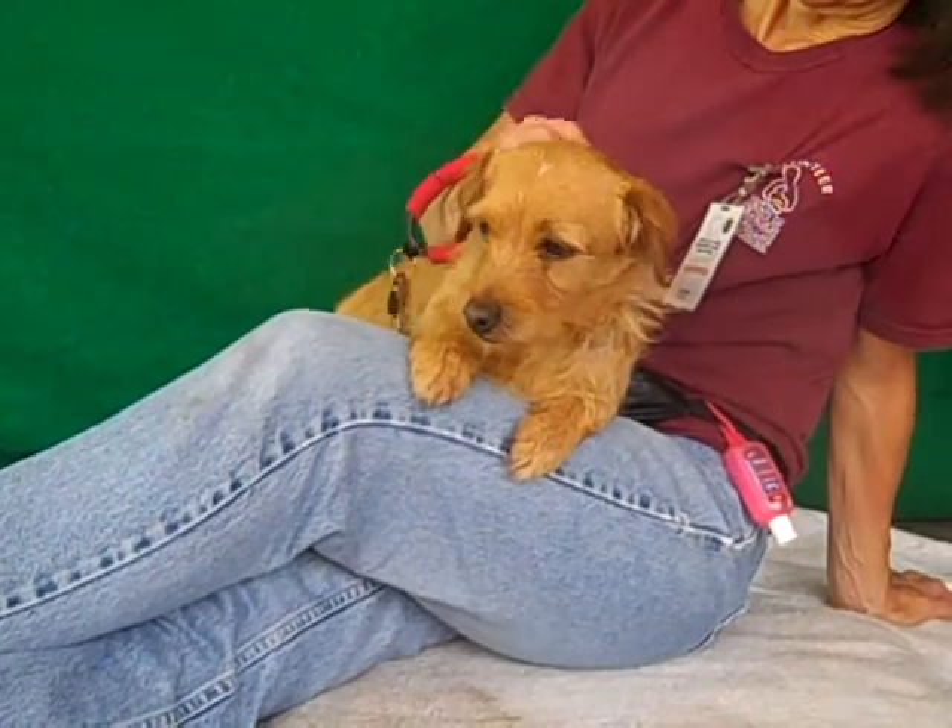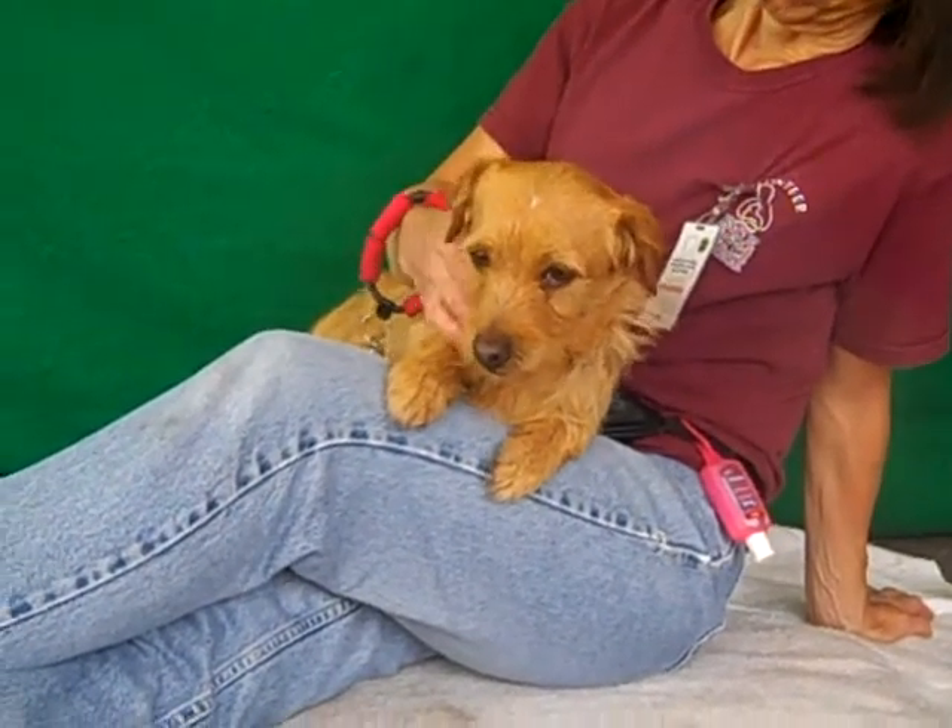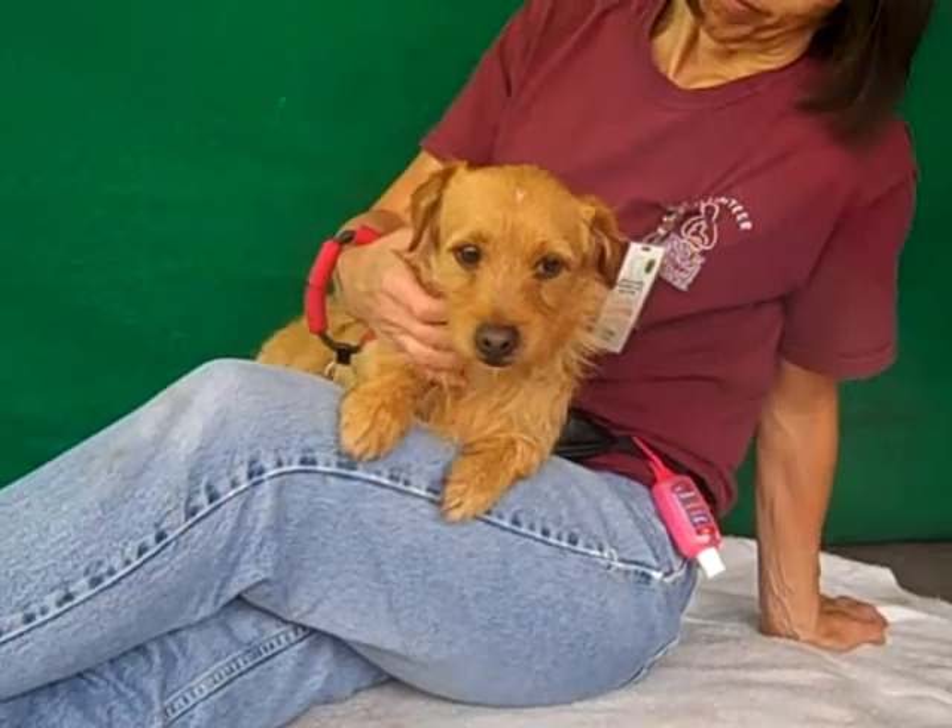Cory came to the Baldwin Park Animal Care Center as a stray from Altadena on May 18th. He weighs about 17 pounds.